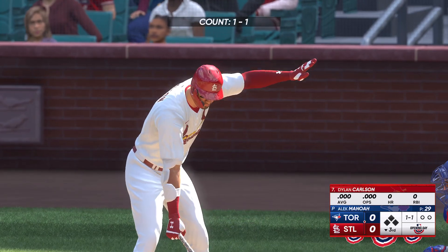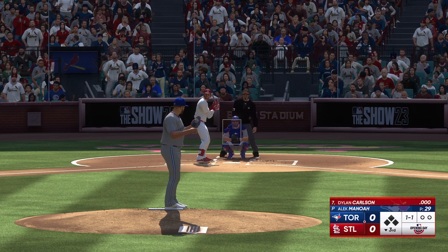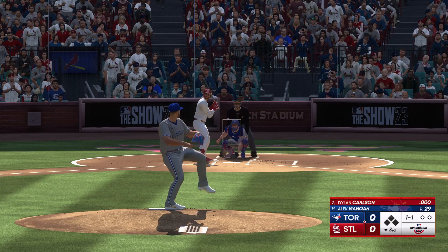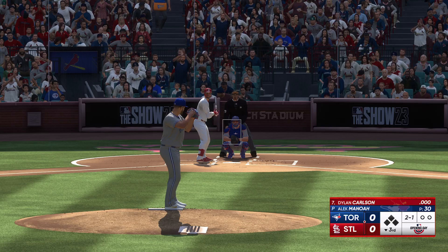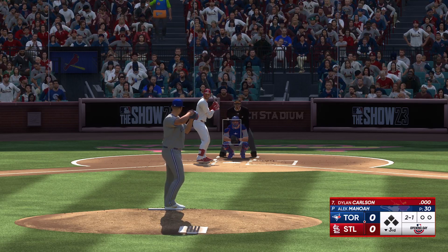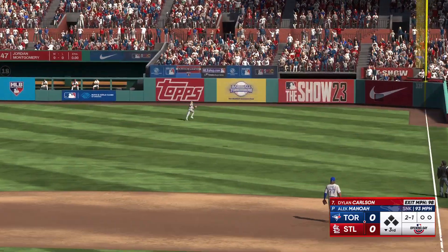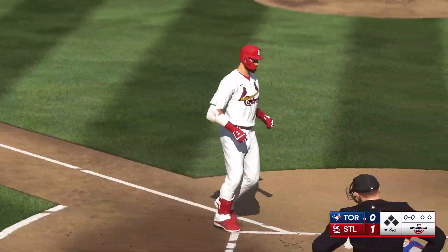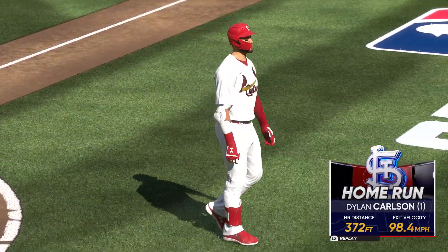Bottom of the inning. This is Dylan Carlson, the center fielder. Next pitch is downstairs. That one blasted deep to right — that's back there, out of here! This place is absolutely loving it. His first homer of the year. It's 1-0.